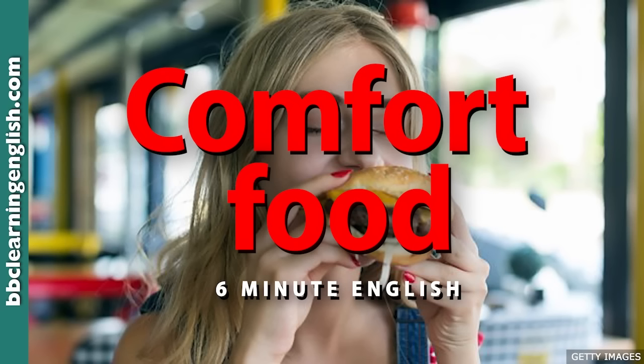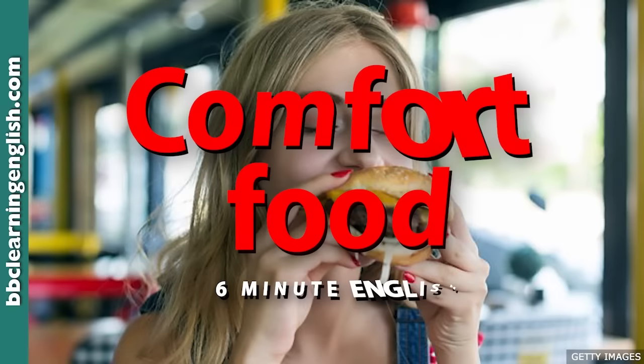We're out of time but let's take comfort in knowing that there are lots more 6 Minute English programmes to enjoy on our website at bbclearningenglish.com. We also have an app you can download for free from the app stores, and we are all over social media. Thanks for listening and goodbye. Goodbye.